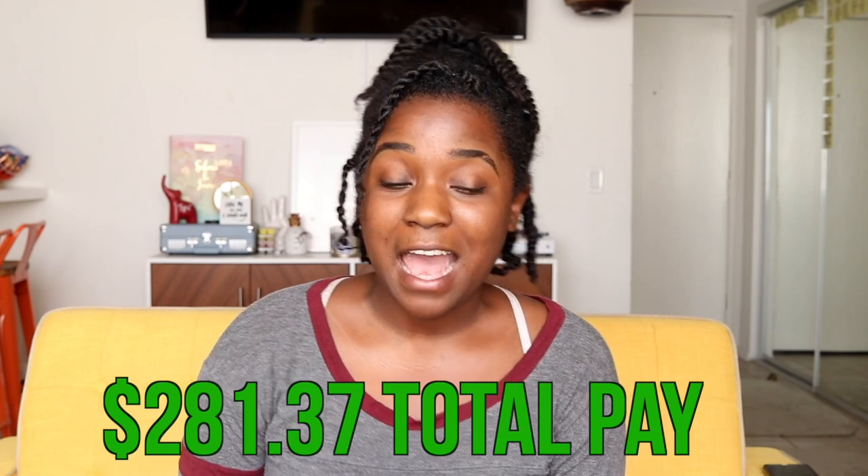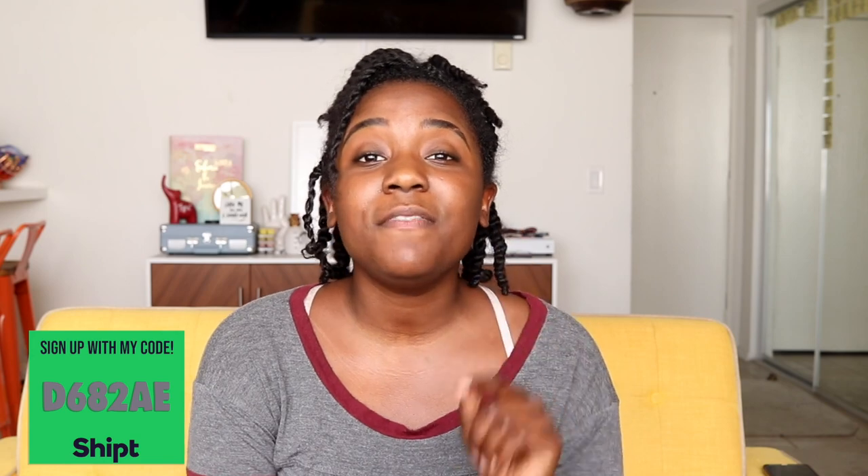Tomorrow I'm actually going to be posting a video on my complete earnings for the entire month of March, so if that's something you're interested in make sure you stay tuned and turn on your notifications so you get the alert as soon as I post new content. If you are a Shipt shopper and you watch this video, let me know some of your favorite tips and tricks down below — it can probably help me and a lot of other people as well. If you liked this video give it a like, subscribe to the channel, and make sure your notifications are on. Thanks for watching and I'll see you in the next one!